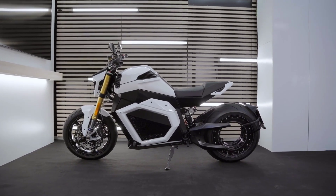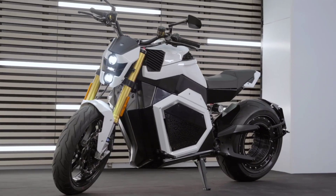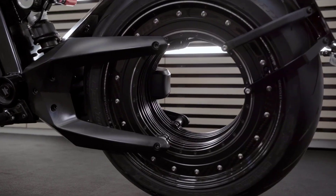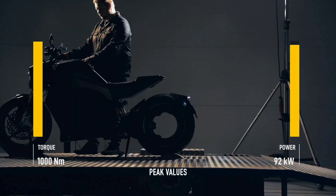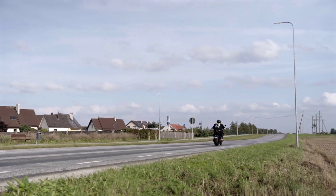Its most striking feature is the hubless rear wheel, which not only looks futuristic but also houses the motor, delivering an astonishing 1200 Nm of torque. This results in exceptional acceleration, making the TS Pro capable of going from 0 to 60 mph in just 3 seconds.